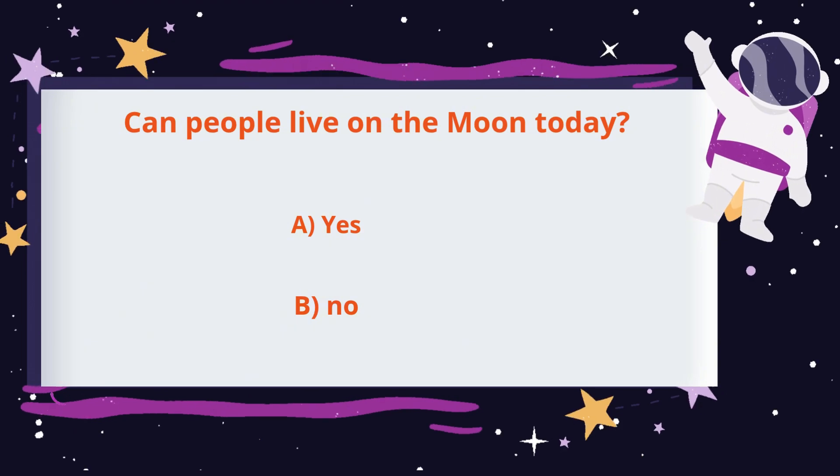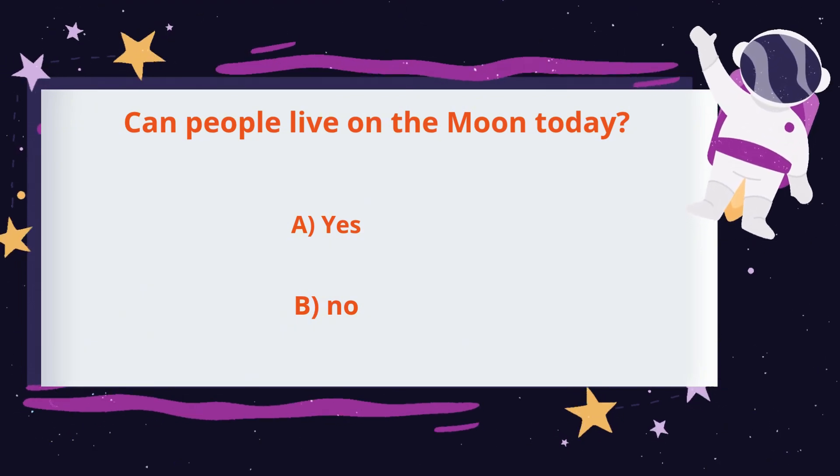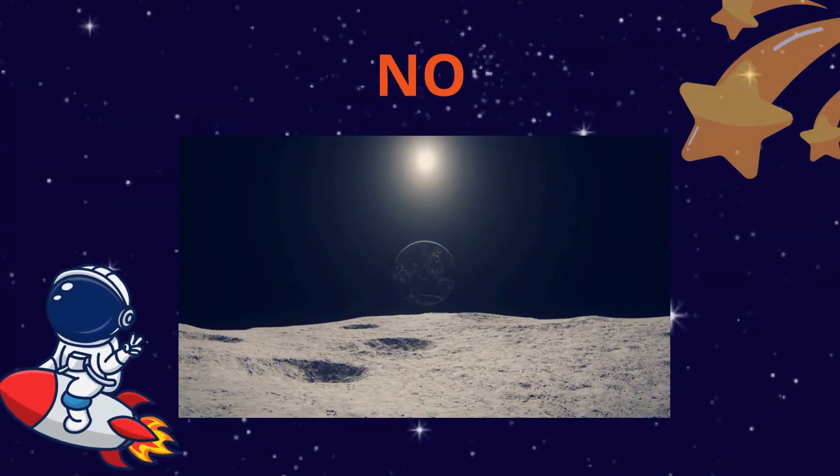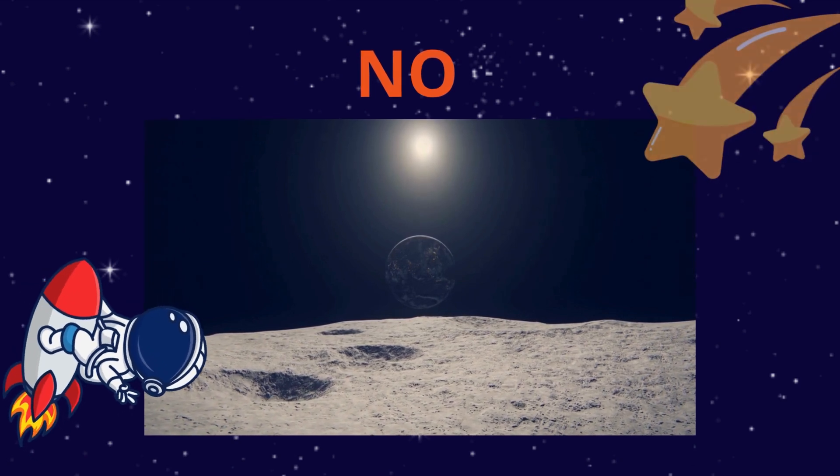Can people live on the moon today? What do you think — yes or no? No — there are no homes, water, or food on the moon yet. But scientists are working on it for the future.